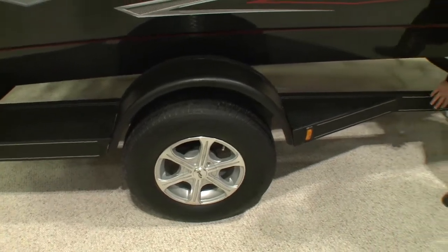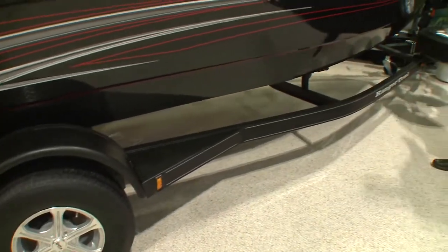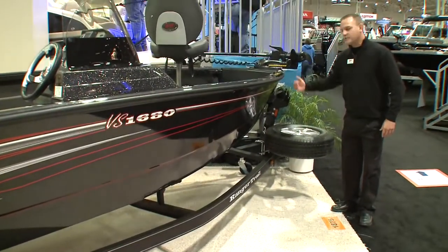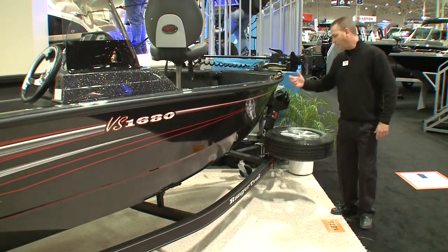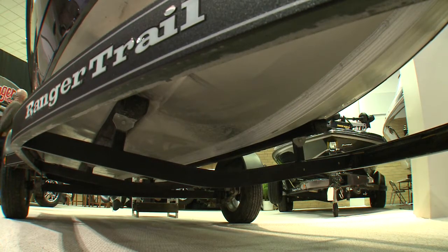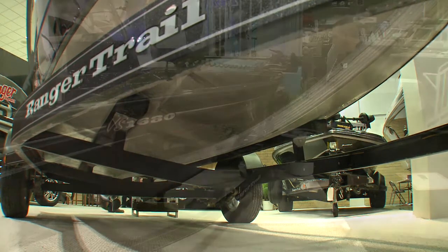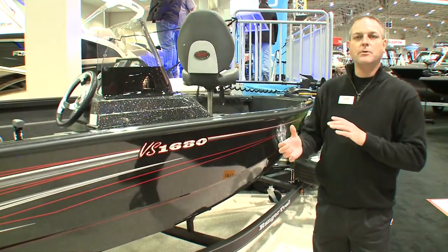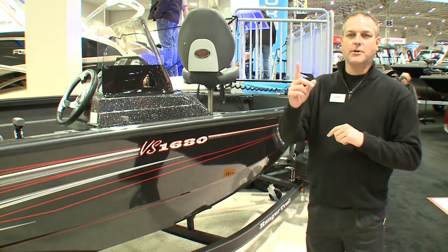You'll also notice the spare tire — it's a full-size spare with an aluminum rim, and it also acts as a step when getting in or out of your boat. We custom build our own trailers, just like we do on our fiberglass series. So your complete package from the boat to the trailer to the interior is all number one.